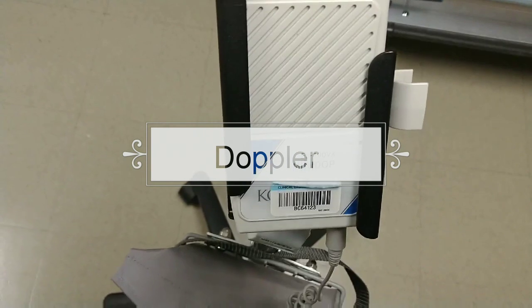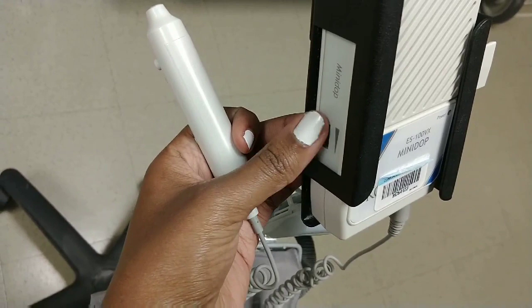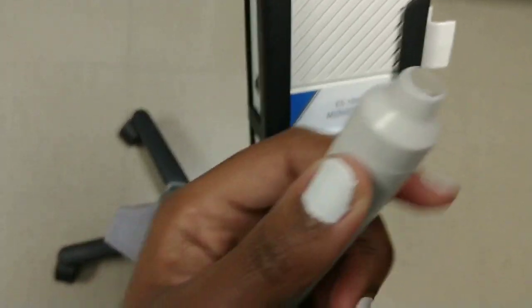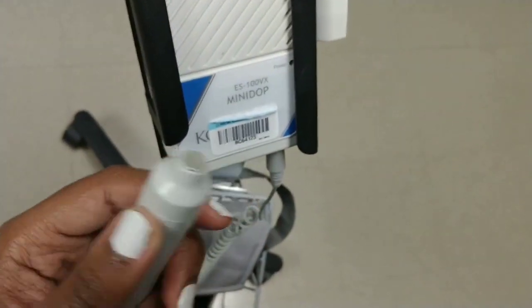So this machine is called a Doppler. If you have a hard time finding a pulse for a patient, you use this. The volume is right here, and you press this. This would go on the area that you're trying to find the pulse, and it makes a sound.